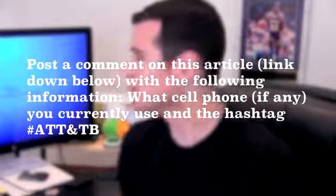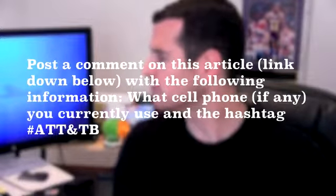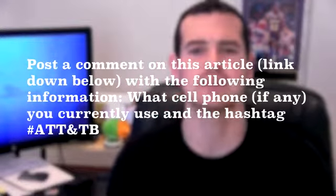First, you can post a comment on the article — not the video, the article on TechnoBuffalo — with the following information: what cell phone, if any, do you currently use? And use the hashtag AT&T TV.